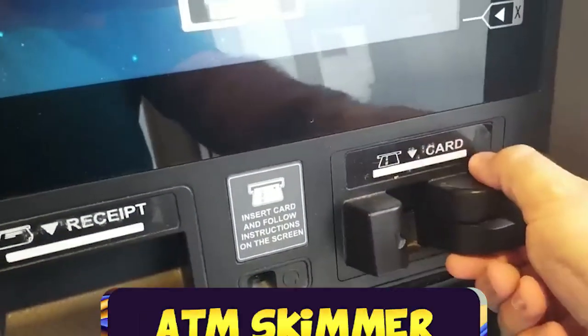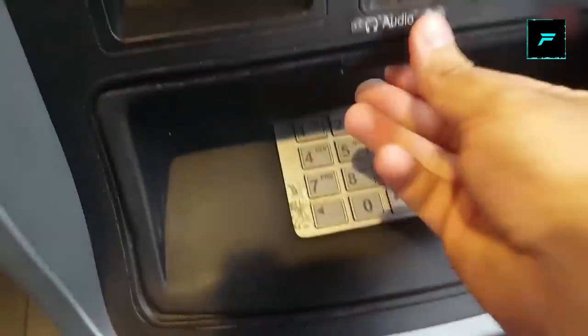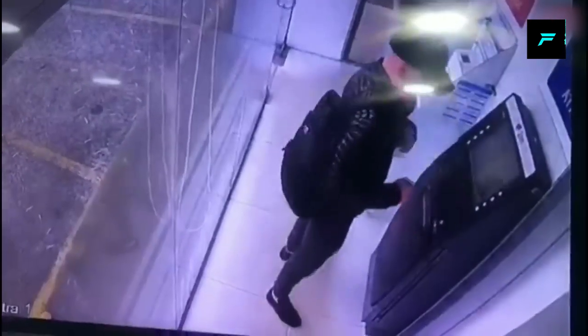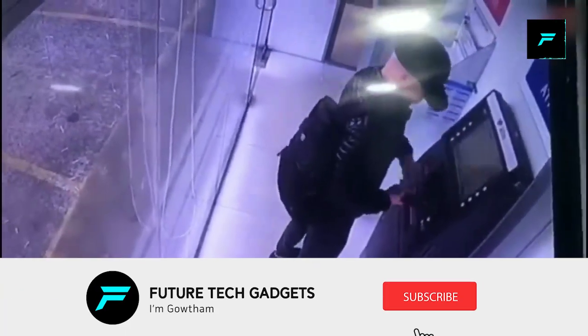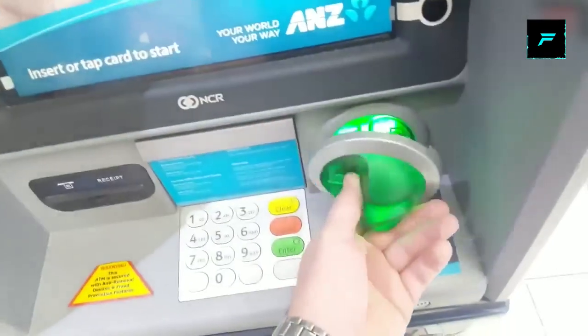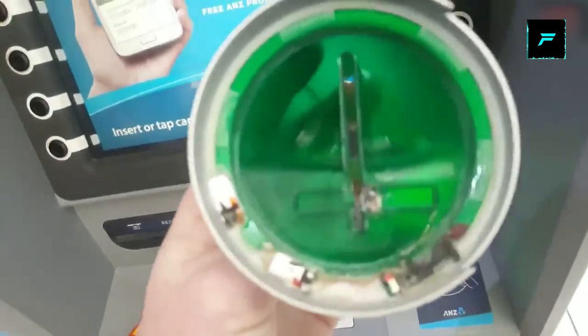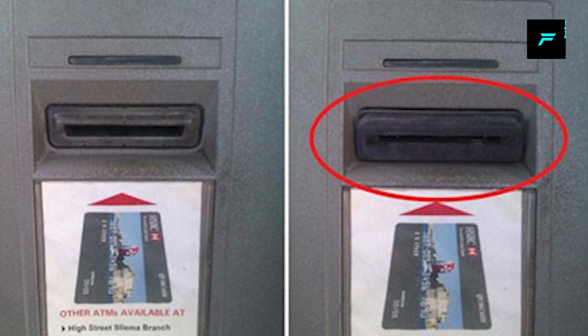Number 6: ATM Skimmer. A hacker can fit this device in an ATM. When you insert your card and enter a pin number, it captures all the data. There is also a camera on the device to capture the pin number of any person at the ATM. The hacker can then create a duplicate card and use that information for fraud.